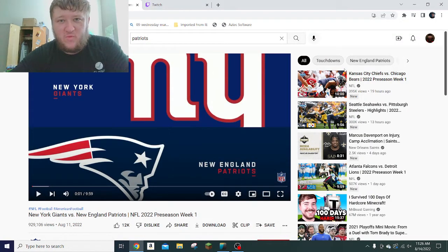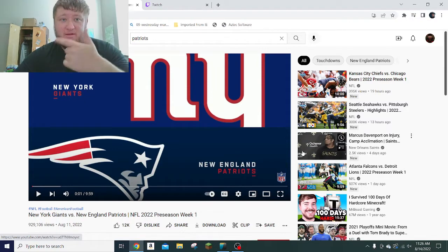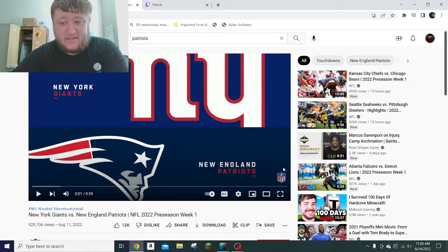Hey guys, what is up? Hope y'all are doing well. So in this video, we are going to be reacting to Patriots-Giants preseason week one. Over the next few days, I'm actually going to be doing all sorts of reactions from every game so far in this week of the preseason, and through the rest of the preseason I'm going to be doing the same thing as well as the regular season. If you guys are new to the channel, be sure to like and subscribe, and let's get right in.